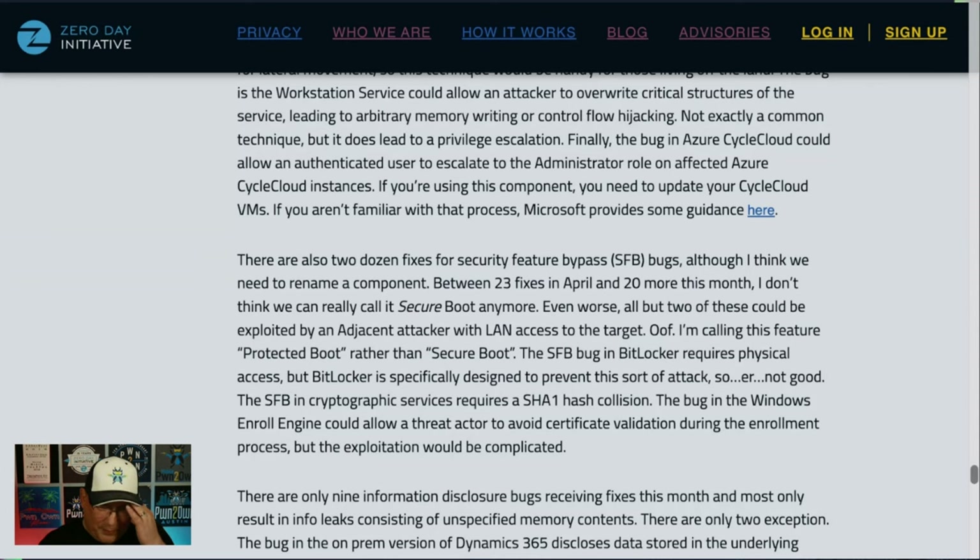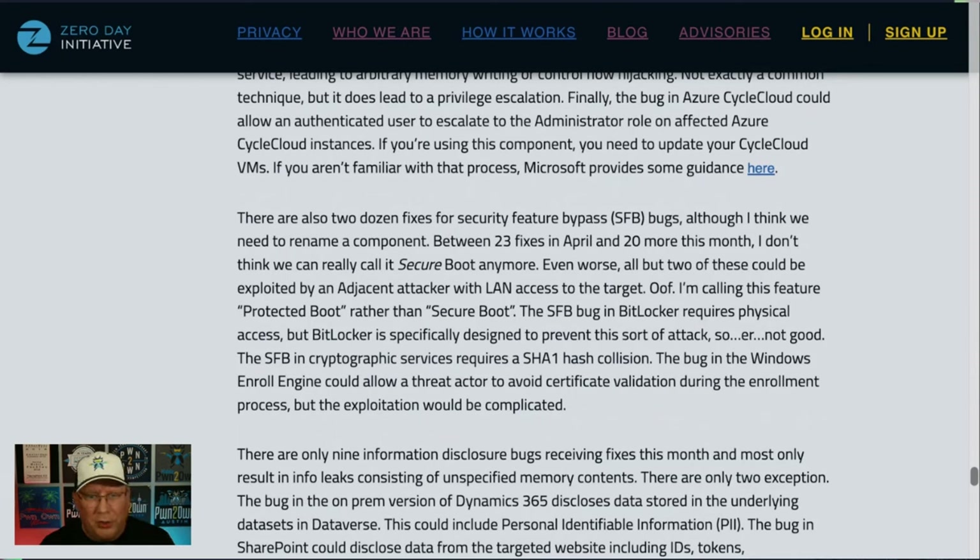Here's where I get to Secure Boot. There were 23 fixes in April for Secure Boot, 20 more this month — that's 43 CVEs within a year for Secure Boot. I don't think we can call it Secure Boot anymore. I'm calling it Protected Boot because it has one job and it's not doing that job. What's worse, most of the Secure Boot bugs this month you can reach over a LAN — normally you need physical access, but this one is adjacent rather than network. If this gets exploited, it could be really devastating.